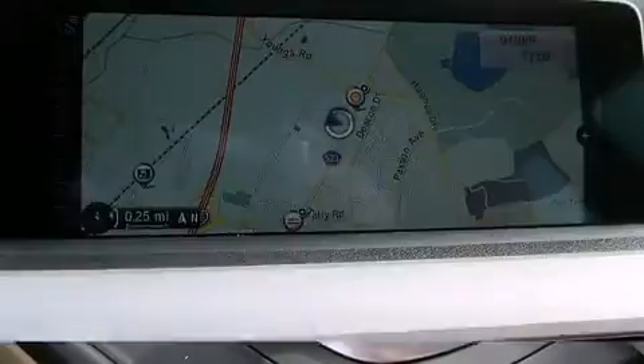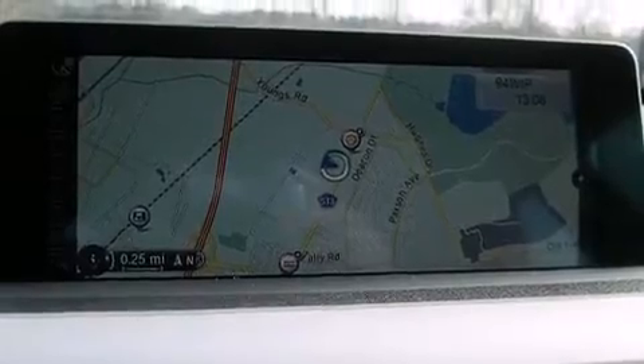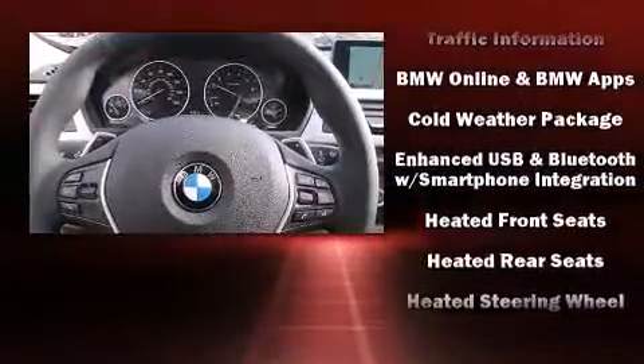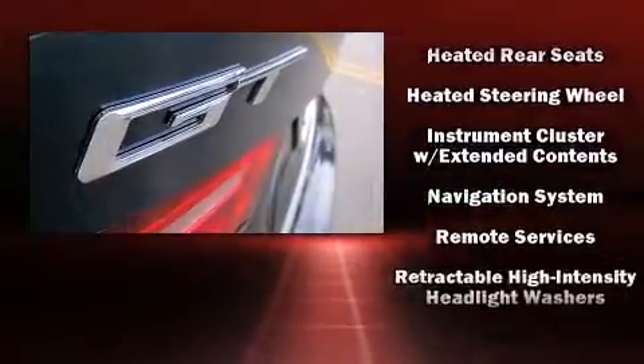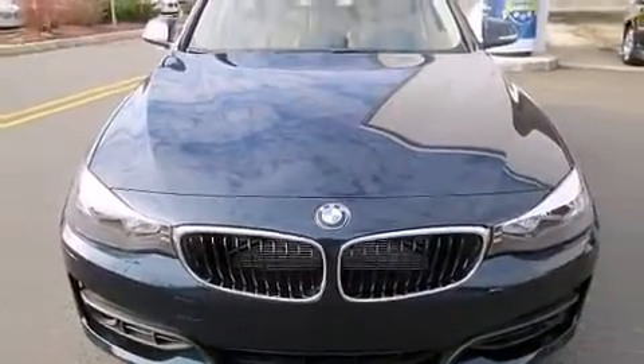BMW ensures the safety and security of its passengers with equipment such as ignition disabling, an emergency communication system, and four-wheel disc brakes with ABS. You'll never lose visibility with rain-sensing wipers, which activate automatically when the drops start to fall.